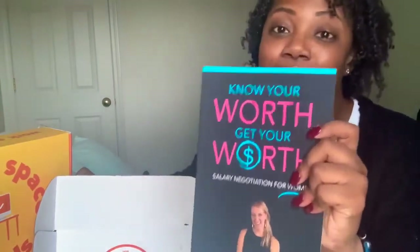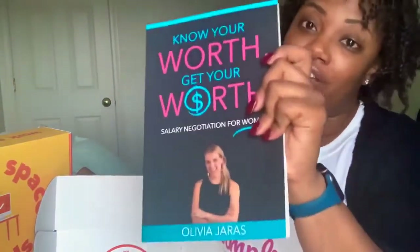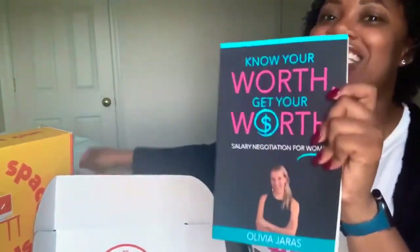I'm going to start with this because we just talked about one of the trainings. One of the trainings is 'Upping Your Salary Negotiation Skills,' by the author of this book. And guess what — it actually includes the book! 'Know Your Worth, Get Your Worth: Salary Negotiation for Women' by Olivia Jarris. You guys can see the book — we have the whole book in this month's box.